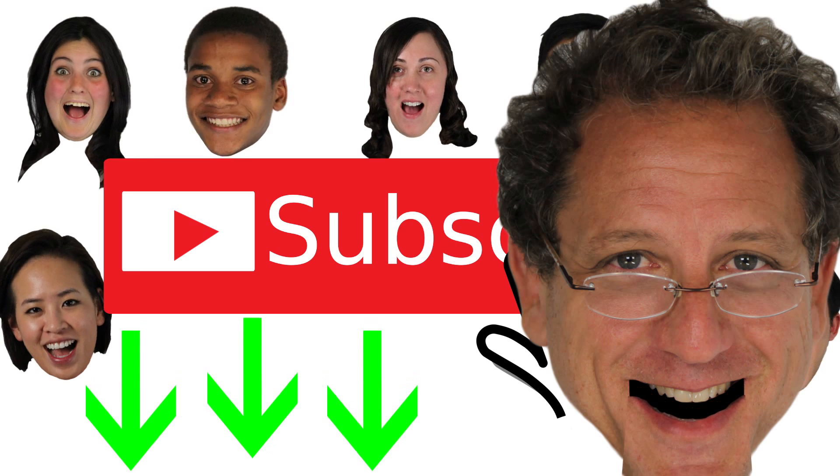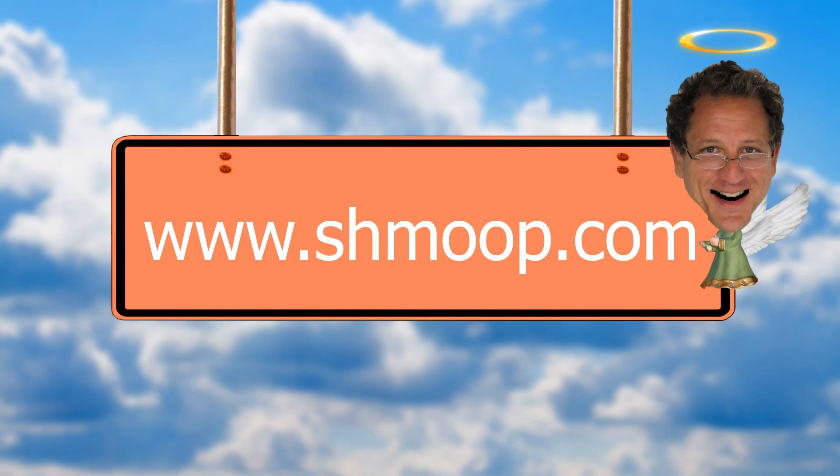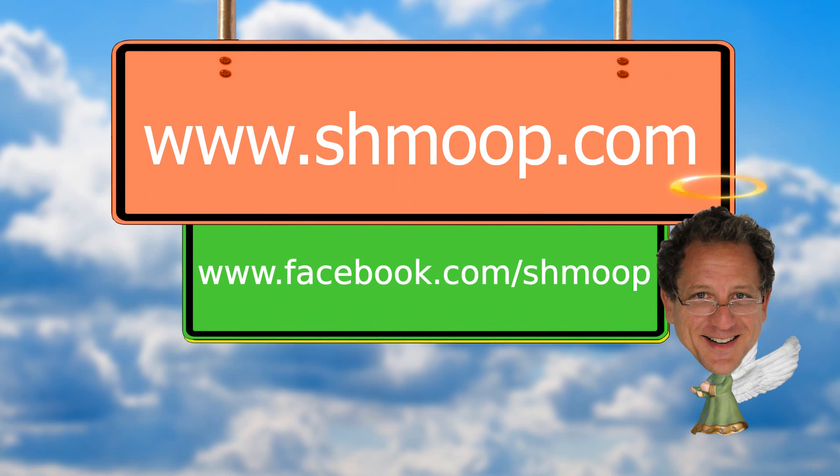And if you're looking for more, why not check out our website at www.shmoop.com. And if you want to get updates on what's new, check us out on Facebook and Twitter, too.